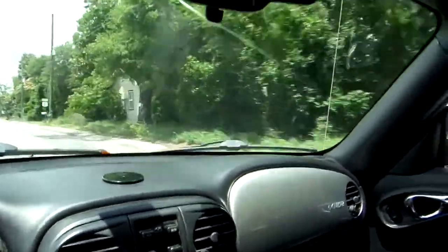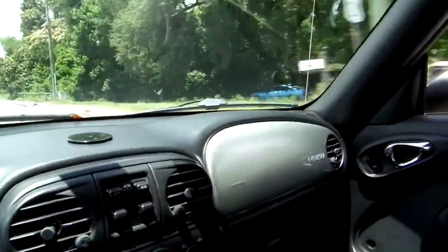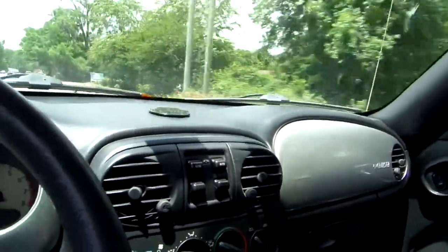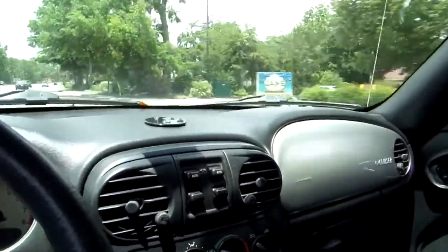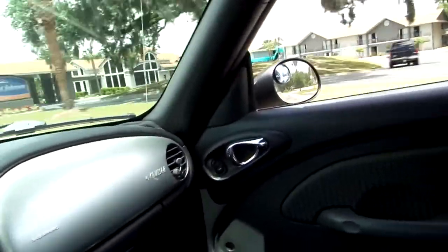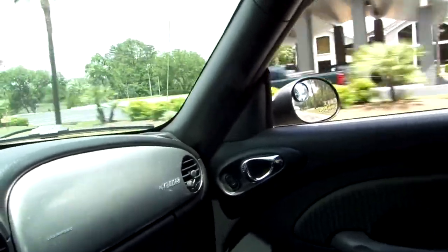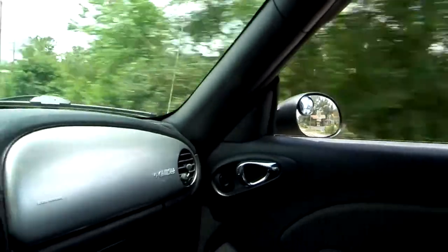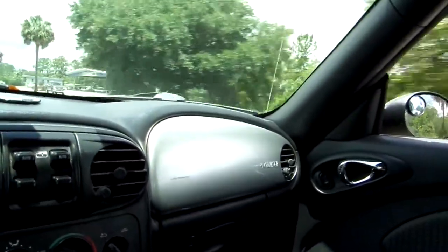I figured I'd take some pictures of it — we really don't need two cars. We're both near 75 years old and we only need the one car. As you can tell, 3,000 miles in six or seven years is nothing. The mileage has just turned 101.